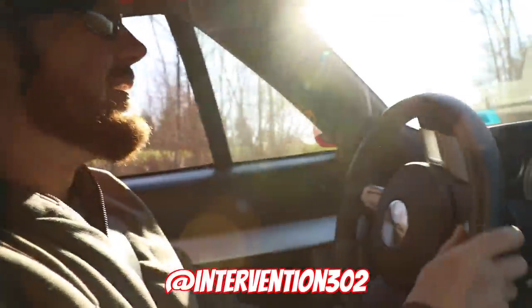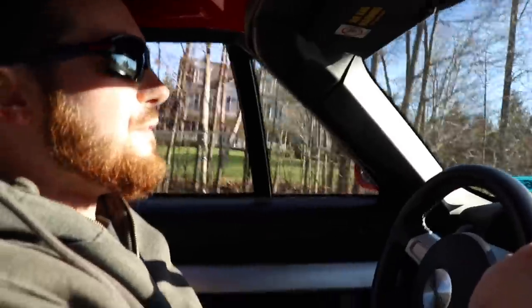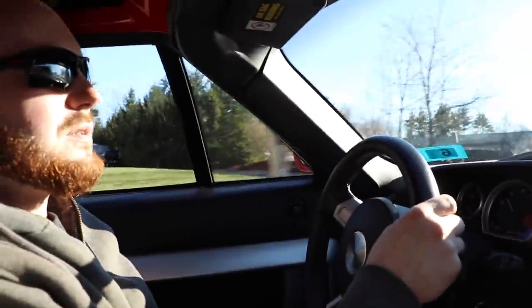Alright, so this is Kevin. If you missed the last video — Intervention 302. We are in a 2006 Ford GT. Mark 3 red, the white stripes.